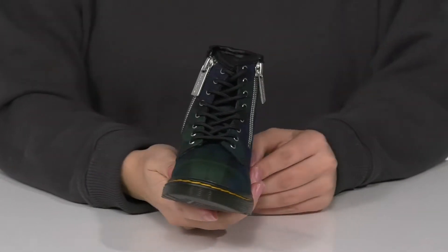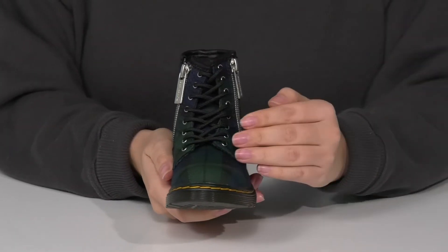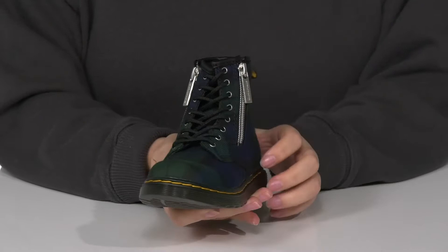On each side of the boot there is a fully functioning zipper so your kids can slip them on with no problem. They also have laces, allowing them to get a custom fit.